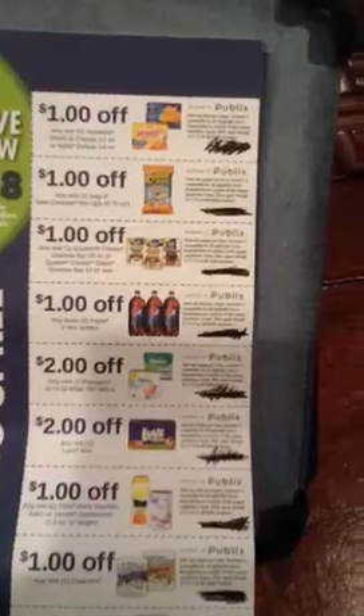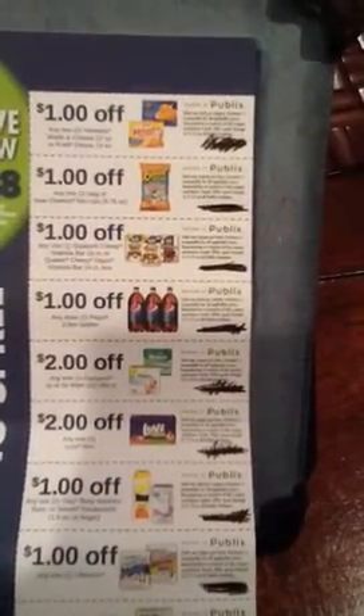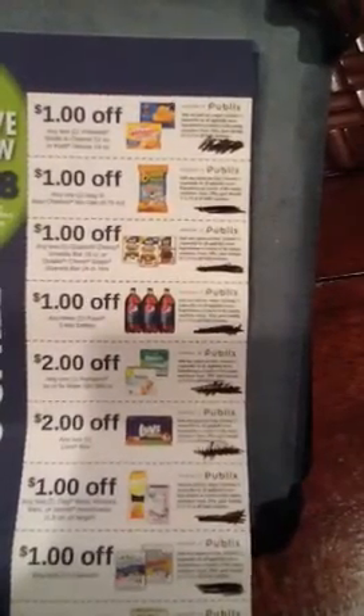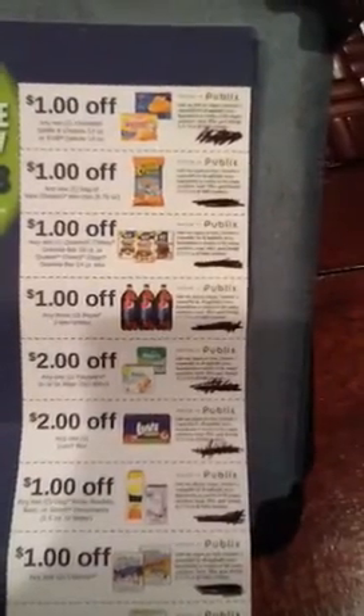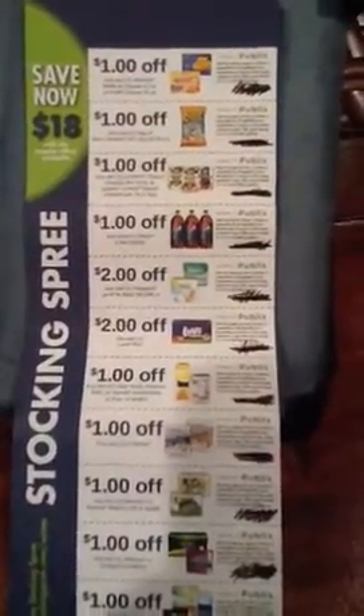Those have peelies on them — these are Publix coupons. There are peelies on them that I have been finding in the stores on the granola bars and on the oatmeals. Also, a dollar off any three Pepsi two-liter bottles.